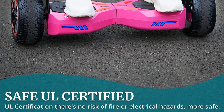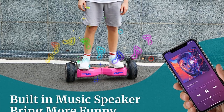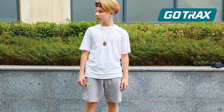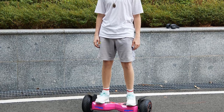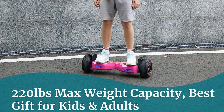The Gotrax E4 also offers additional features to enhance the riding experience. It includes a front LED light that illuminates the road at night, ensuring visibility and safety during nighttime rides. Additionally, the hoverboard is equipped with a music speaker, allowing riders to enjoy their favorite tunes while cruising around, adding entertainment and eliminating feelings of loneliness during rides.